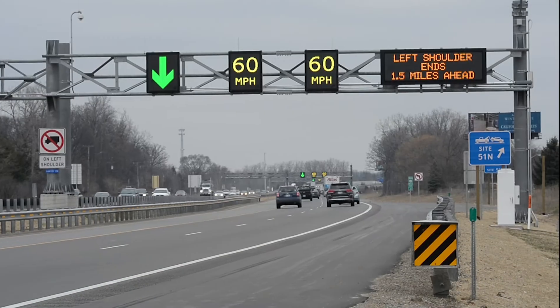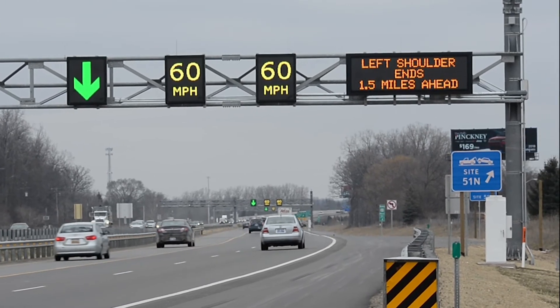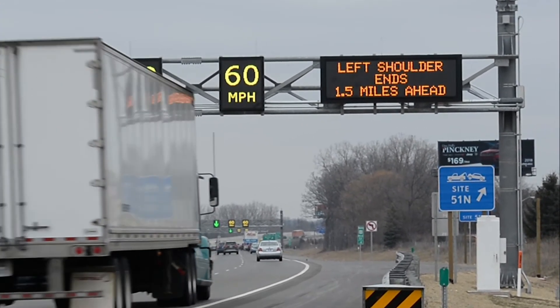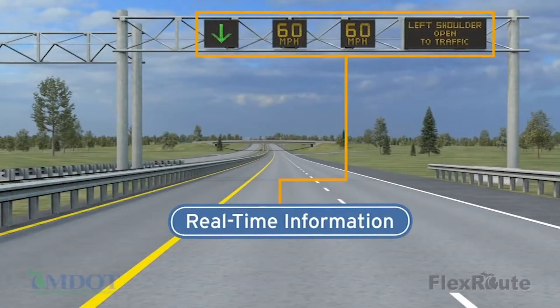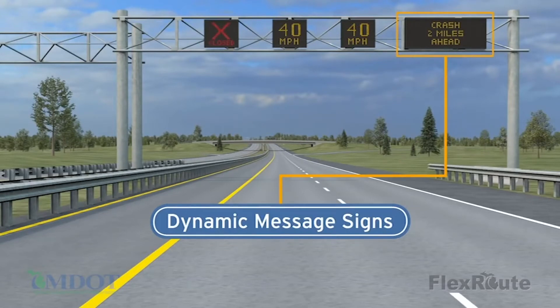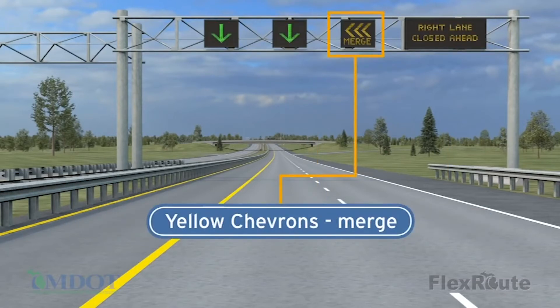Also, MDOT flex routes along US-23 and soon-to-be-completed I-96 provide up-to-demand traffic information and improve driver safety. Flex routes use the previously mentioned devices and gantries to provide real-time traffic information. The DMS provides advance notice of traffic conditions. The other signs display recommended speeds and show yellow chevrons that warn of incidents ahead in a given lane. In this case, you should probably move to the open lane.